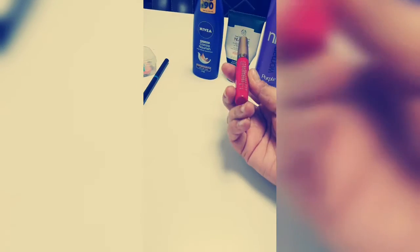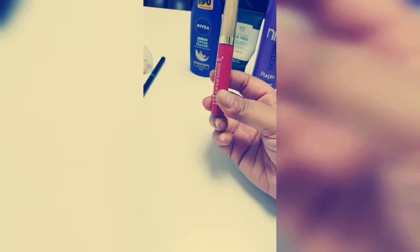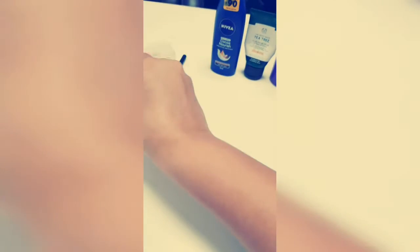The other thing I carry here is — because I'm married — an everyday essential: this Sindur. It's again by Blue Heaven, very easily available, and it's red in color. Sindurs nowadays come in different colors but I prefer the red one because it's classic.